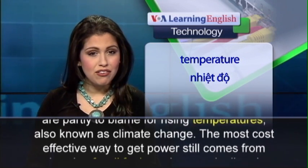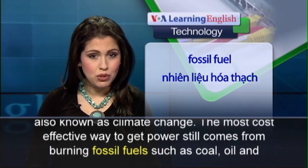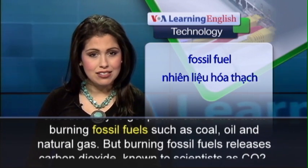The most cost-effective way to get power still comes from burning fossil fuels, such as coal, oil, and natural gas.